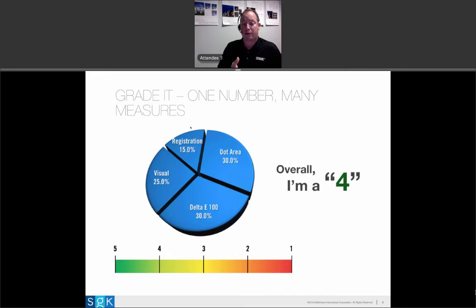This particular client has all their print suppliers tracking solid color — that's the Delta E 100. They're also tracking dot area. If your dot area is off, your photography can have a color bias — shadows can be blocked up, gradations don't look right, and in general the image doesn't look like you intended. It's a big part of design intent. So dot area tracking is important. Registration, obviously — if it's not in register, there's a big impact on color and stability on your print run.